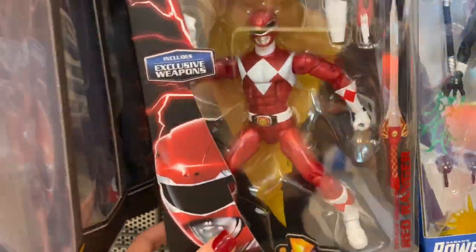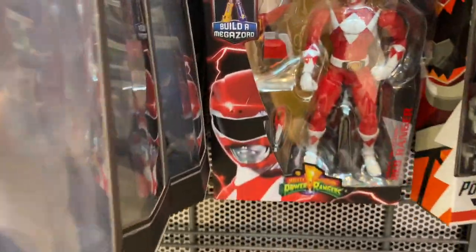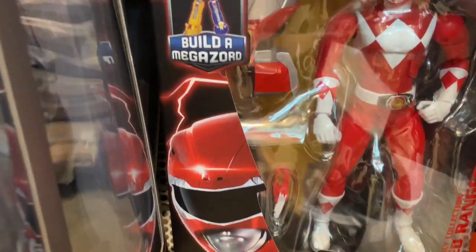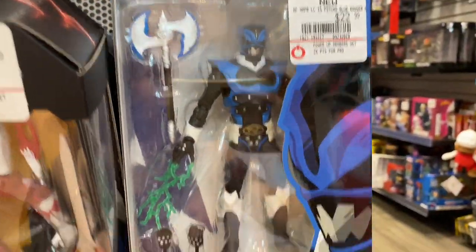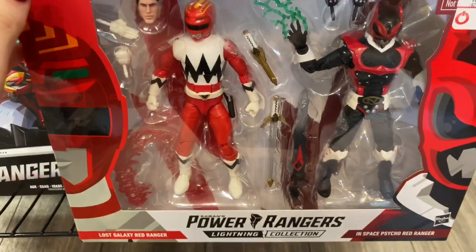I might take this home. And then I came across these — this one comes with an exclusive weapon, and that one's the regular version. Oh, you can build a Megazord with that — I gotta check into that. Then they got this — another Power Rangers set for people who like Power Rangers.